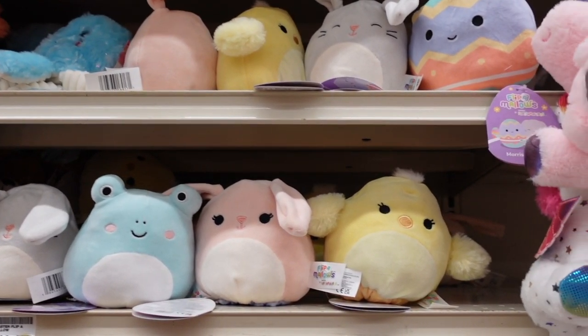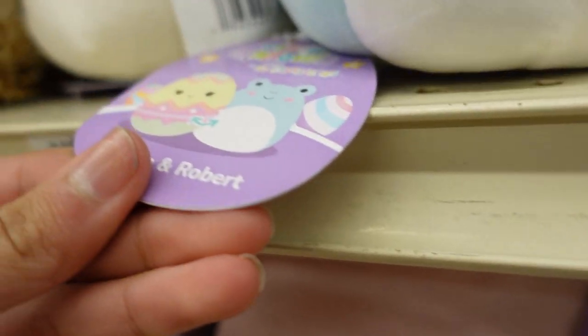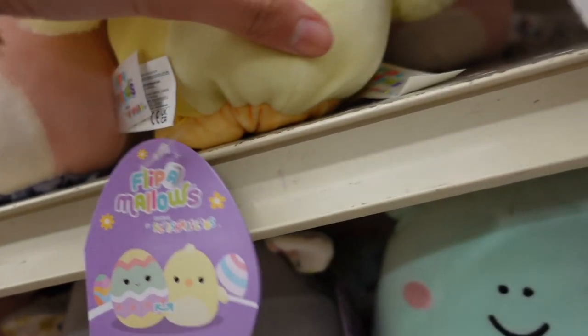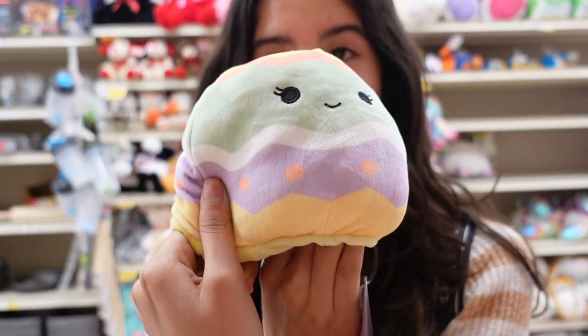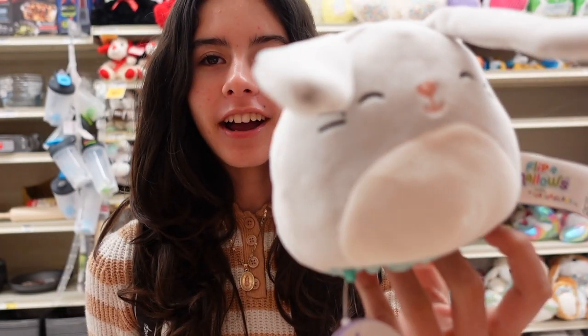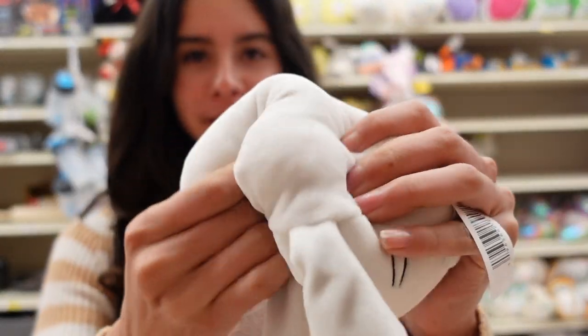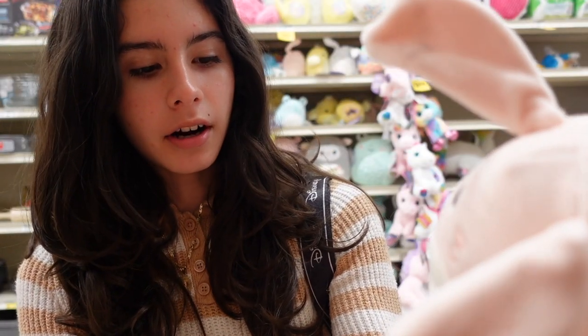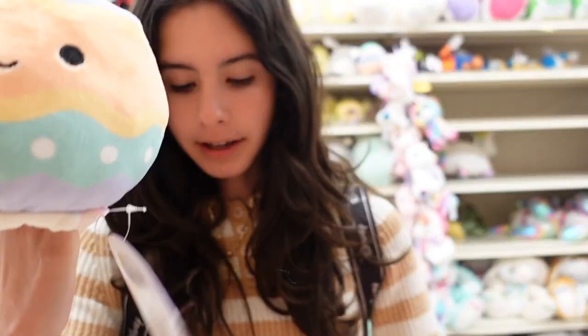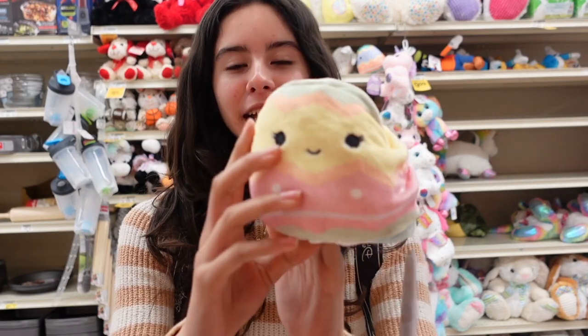Vons also has a squad of 5-inch Flippamallows. Once I looked at all the tags, I noticed that each of the characters flips to an egg, which is really interesting because I don't think any past squads have had that. All of the tags have an egg that it flips to. We have Dussel and Amy - a classic chick that flips to a multicolored egg. We have two bunnies: one gray and one pink named Stew and Sateen, each flipping to a colorful egg with colors placed in different spots. The last Flippamallow I'm seeing is Gonza and Robert - a light blue frog with rosy pink cheeks that also flips into an egg.